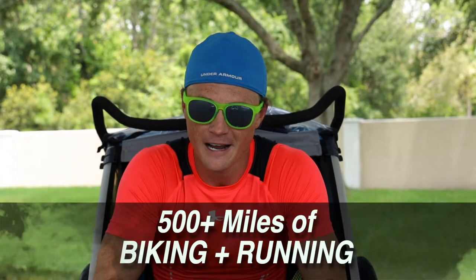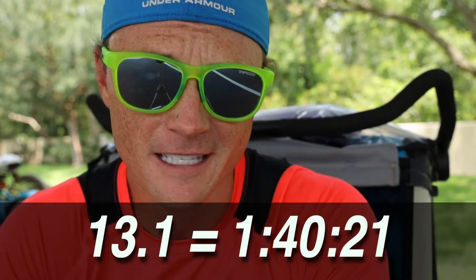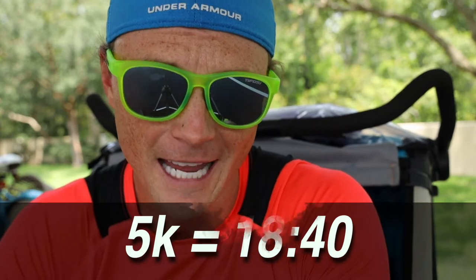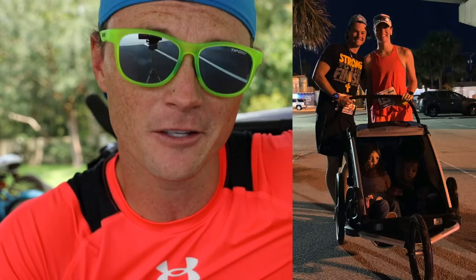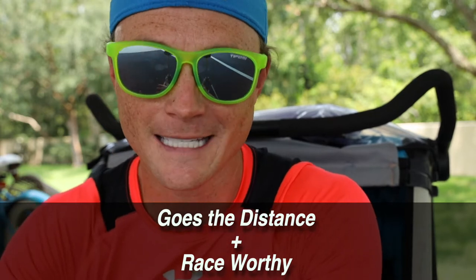I have biked or run more than 500 miles in the Thule Chariot Cross Tour with my kids. My half marathon time is an hour and 40 minutes, and my 5k time is 18:40 — and that's with both kids in the stroller. I share that so you can see this thing doesn't just go the distance over hundreds of miles of training, but it's also usable in race situations when you're wanting to run fast.